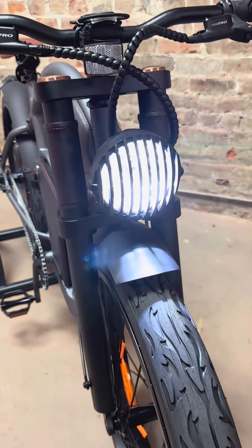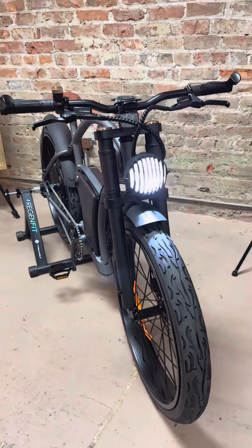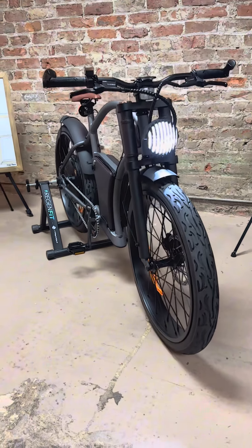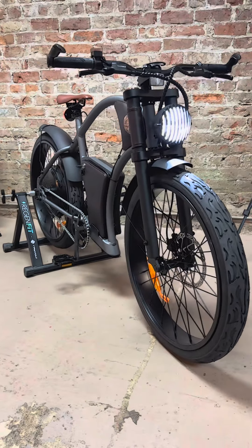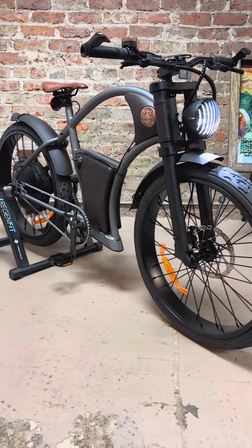Commuting is a fact of life, but it doesn't need to be a boring chore. Instead, commute with flair and fun on a Rayvolt Torino. This isn't just any electric bike. The Rayvolt Torino is where old-school cool merges with the future of urban commuting.